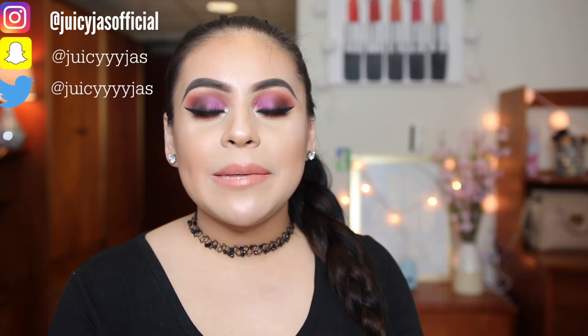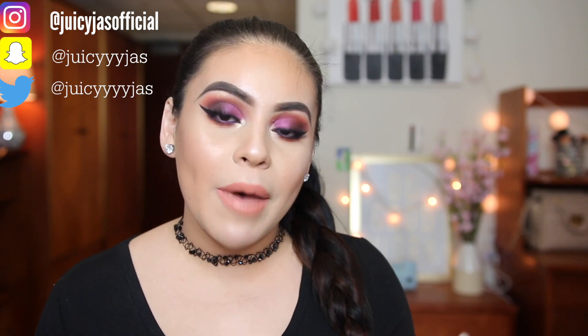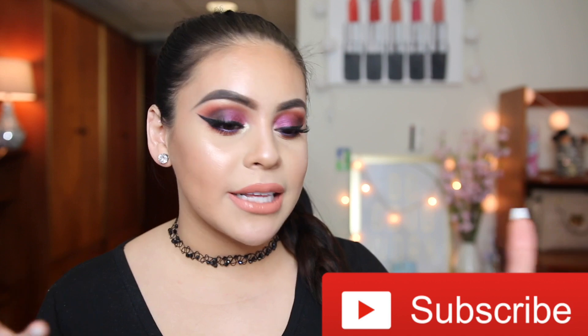Hi guys! So today we're going to be doing just a really laid back, chatty, get ready with me, playing with some new makeup. I have drugstore and high-end makeup products, so I'm really pumped. I created this look and this is worth watching.